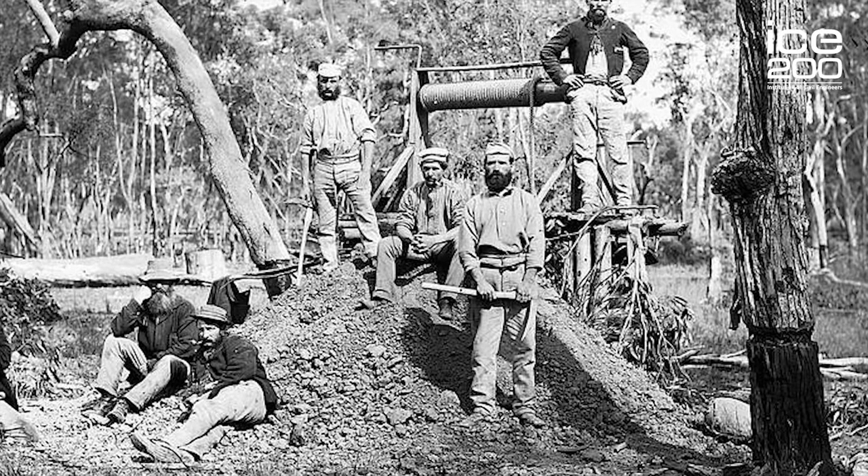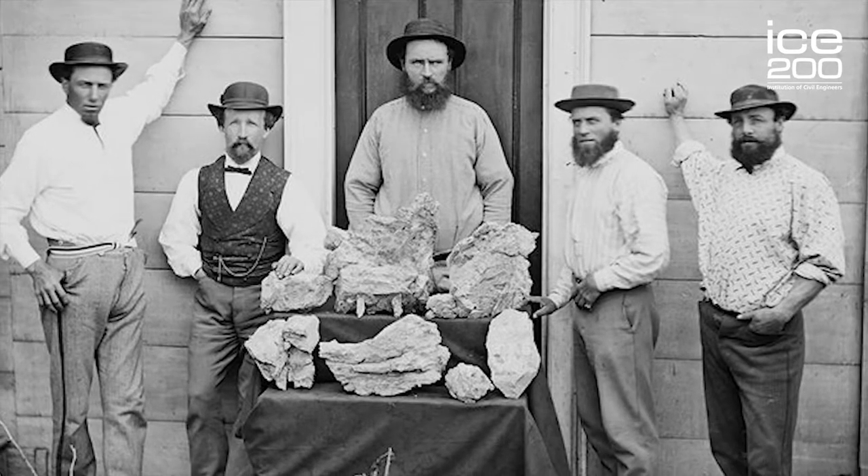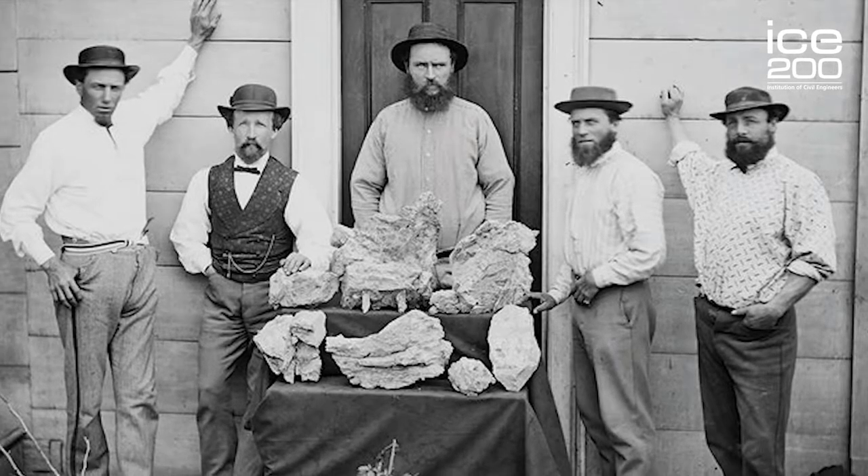The discovery of gold at these sites in the early 1890s led to the biggest gold rush since the 1850s. This resulted in an enormous population increase with thousands arriving at the gold fields. There was a significant lack of fresh water in this area as it was very dry, and this resulted in poor sanitation and diseases such as typhoid with many deaths being recorded.